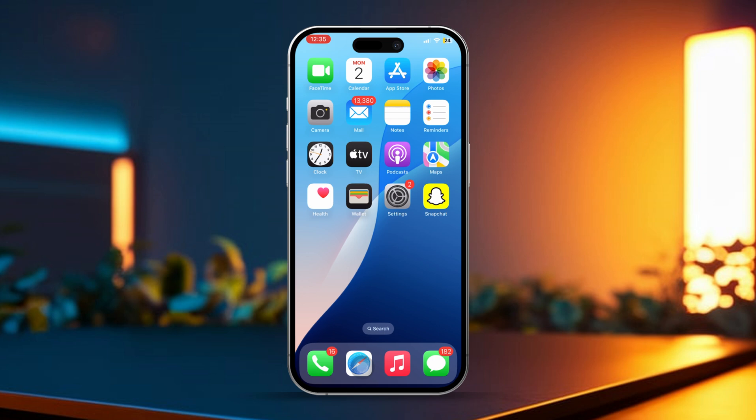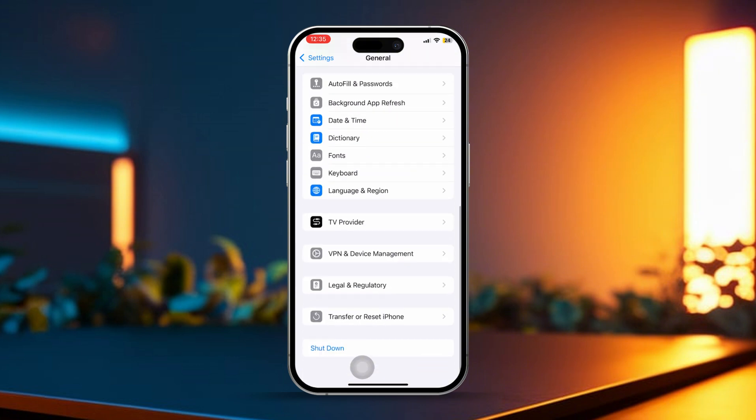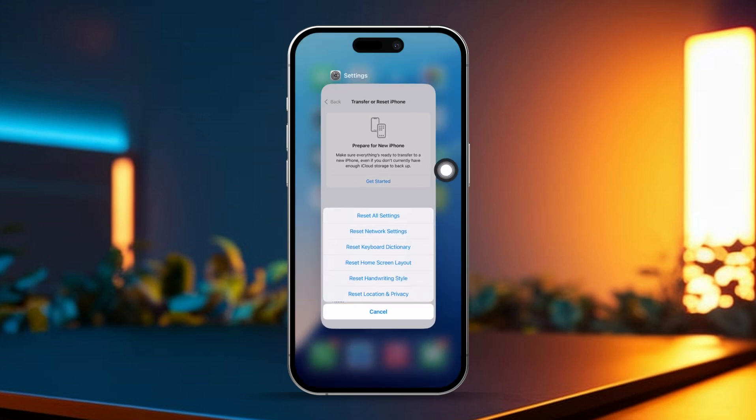Solution 5: Reset Network Settings. Open Settings, go to General. Scroll down and tap Transfer or Reset iPhone. Tap Reset and select Reset Network Settings. Then enter your passcode and tap Reset Network Settings again to confirm.